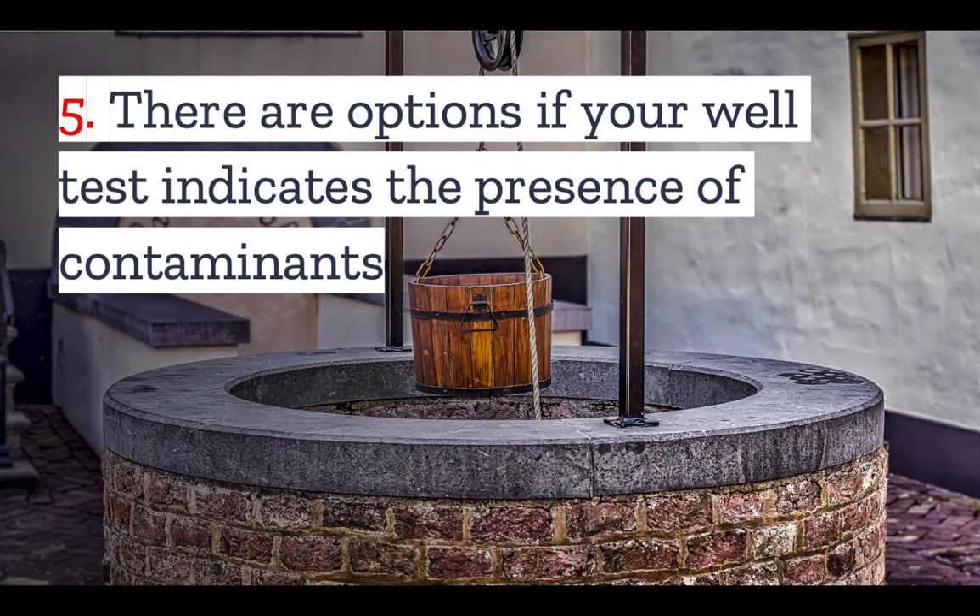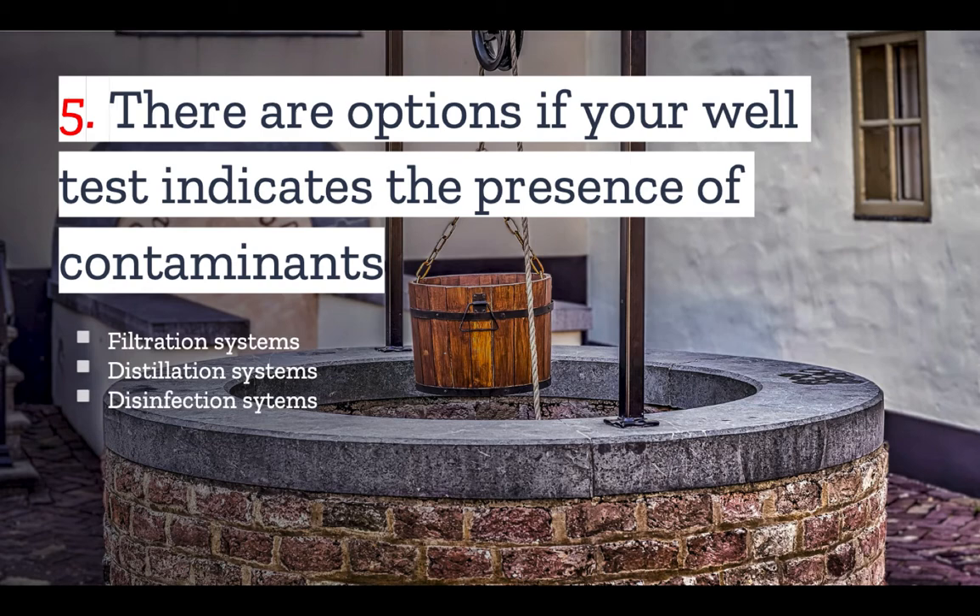Number five: if your well test comes back positive for certain contaminants, does this mean that you can no longer use it? Well, not exactly — there are options. You can start by thoroughly cleaning your well, but depending on what contaminants showed up in your test, you may want to install a filtration, distillation, or disinfection system. You can visit the CDC's website for more information on the different kinds of systems available to you.